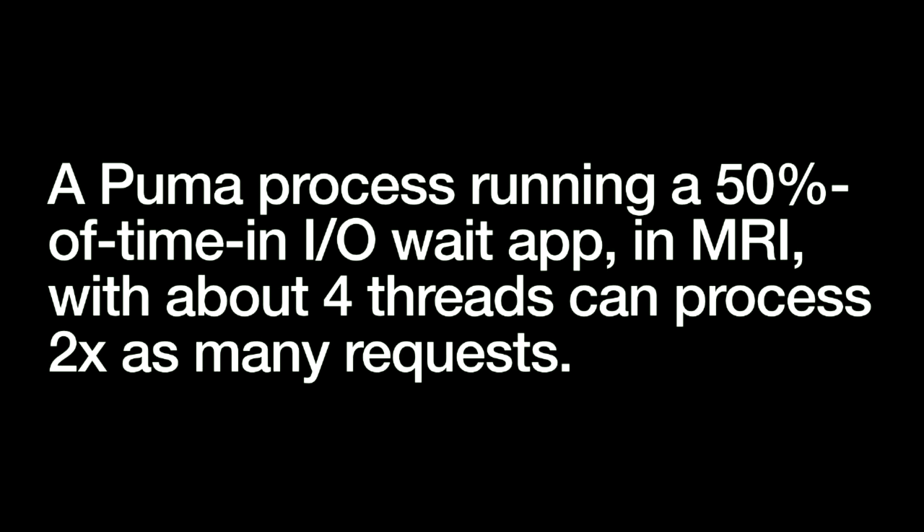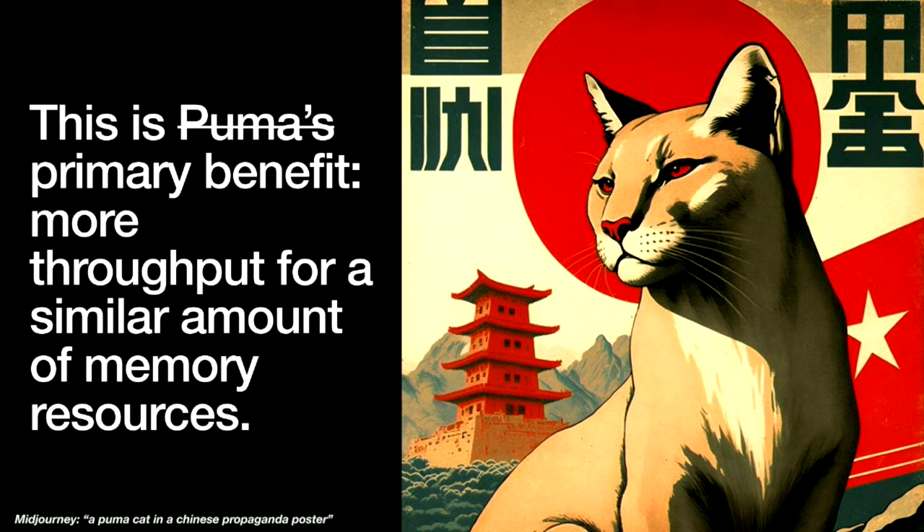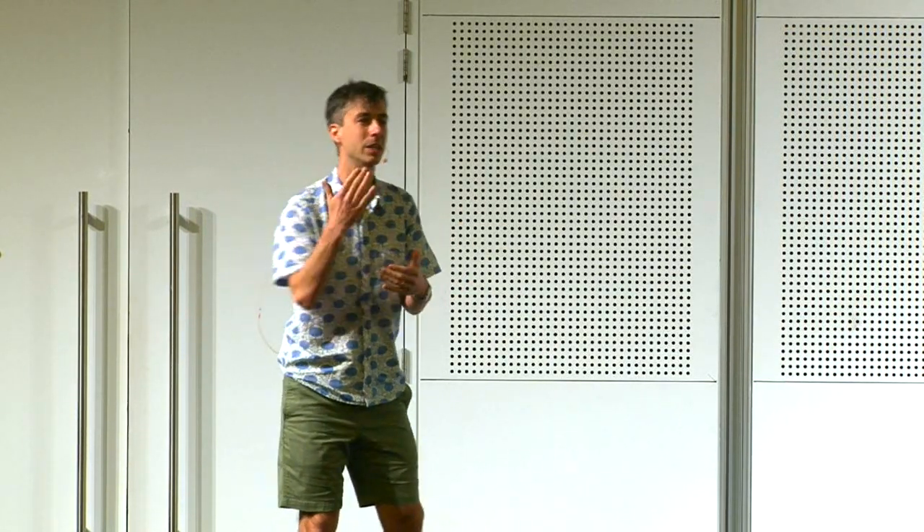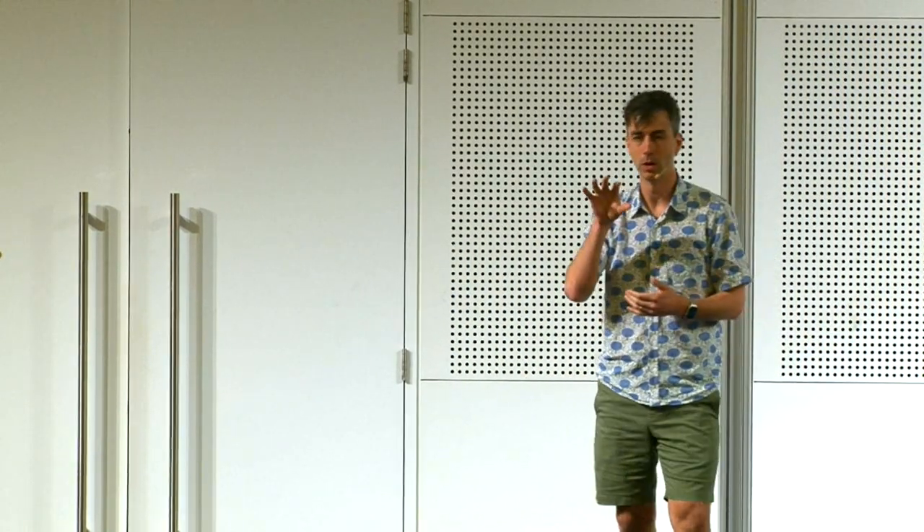A Puma process running an application that waits 50% of the time in I/O with MRI/CRuby and about four threads can process about two times as many requests as it could with one thread. Compare this against a Puma server with one thread or a Unicorn server — we can process about two times as many requests. That's why you would use Puma. This is why you care about threads in general: the only reason is if you want to serve the same amount of requests for less memory.